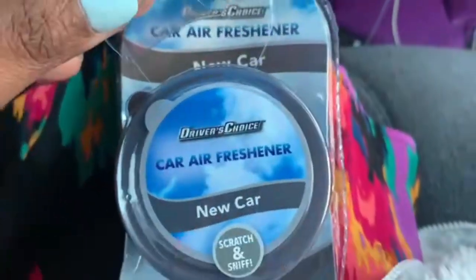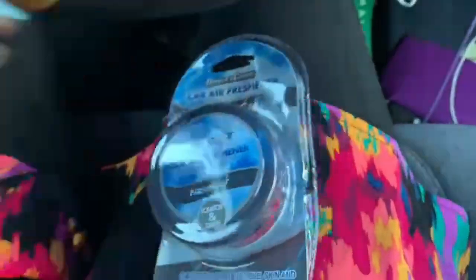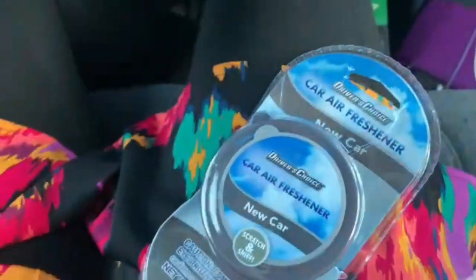Alright, good morning y'all — it's Tuesday. I got this new car air freshener. I think I got it from the dollar store. You can scratch and sniff — it might have been roses, who knows. Trying to get the car smelling fresh this morning, at least a little bit.